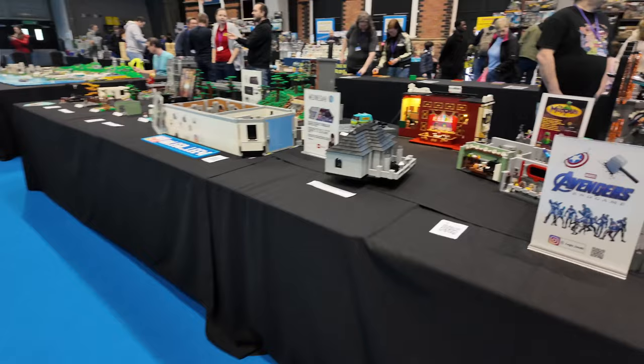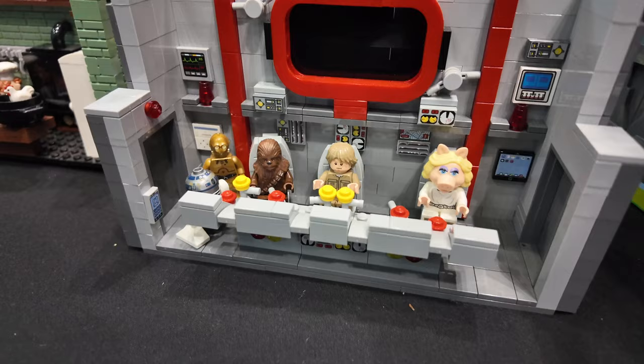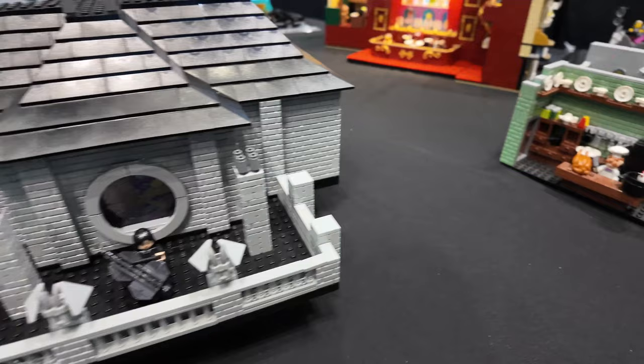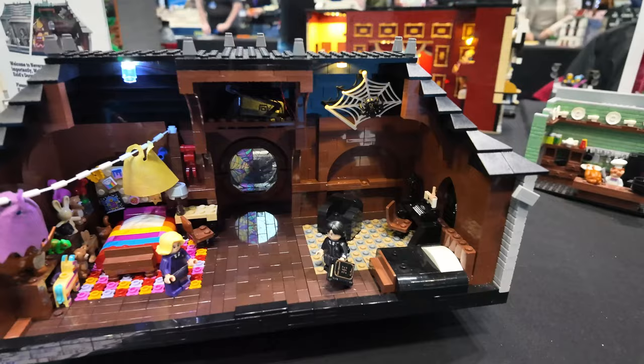And then we'll move across over here. So here we've got some builds from the Muppets. So this looks like a Star Wars scene - we've got Chewbacca, Luke, C-3PO, R2-D2 and Miss Piggy behind them. And then on this rotating piece here we've got Wednesday Addams and the Netflix show Wednesday. And then behind here we've got the dream that they share - coming from one side all colourful and then all black and white on the other. This is epic.